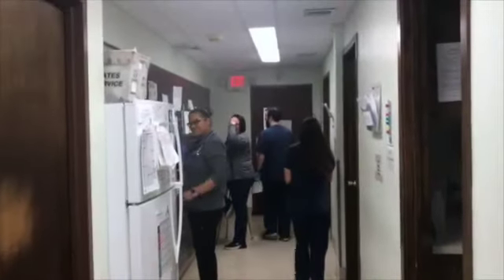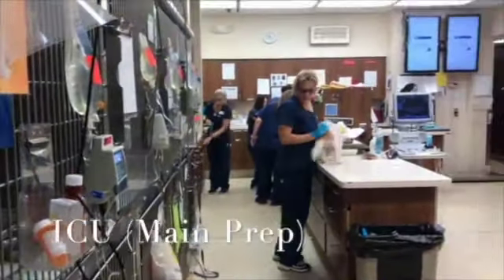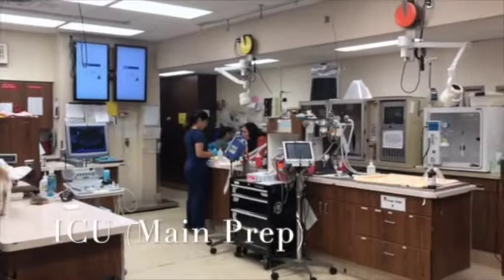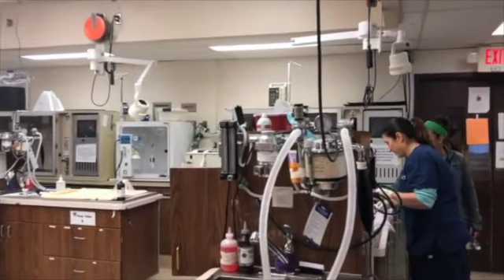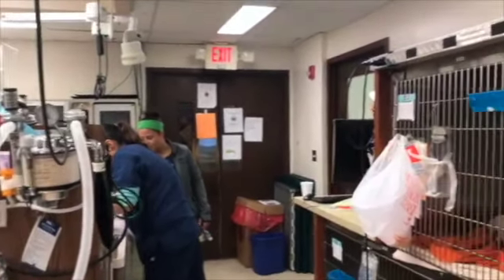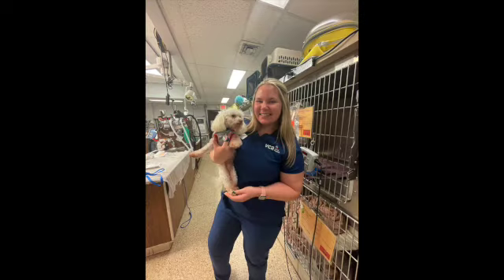Our centralized patient care unit provides a sometimes hectic, but always present staff to manage intensive care patients as well as emergency and critical care services. The intensive care unit has four wet table stations equipped for surgical prep and procedures, with two dedicated to emergency intake of critical pets. We have three oxygen chambers that can house up to five patients, as well as two large cages equipped for oxygen therapy. Additionally, we have high-flow oxygen therapy for patients that need intensive, portable O2 care.